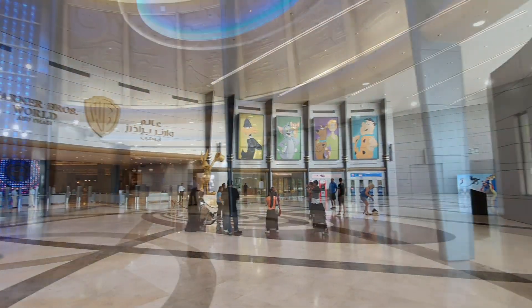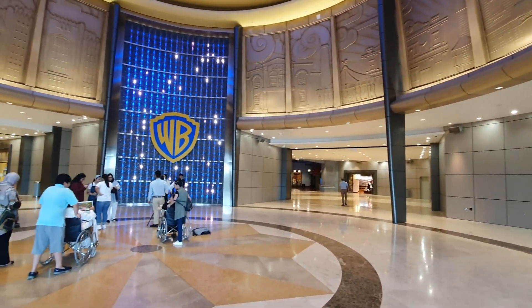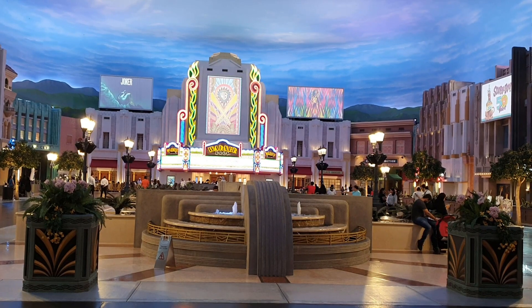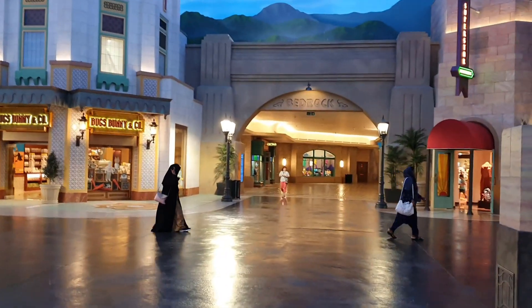This place is divided into 6 parks and designed in a circular pattern. If you love Justice League more, then start your tour from the left side. But if you love Flintstones more, then go right.